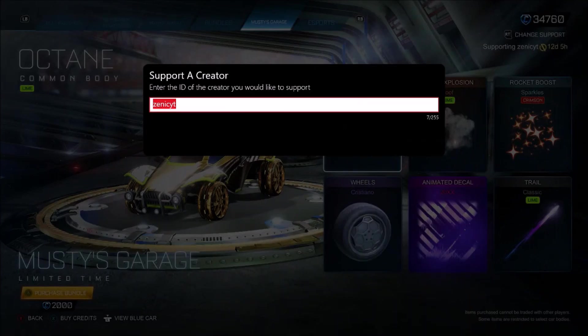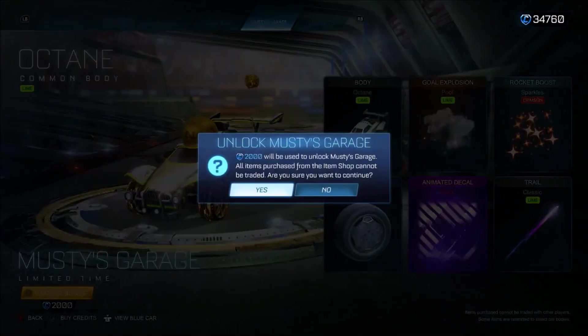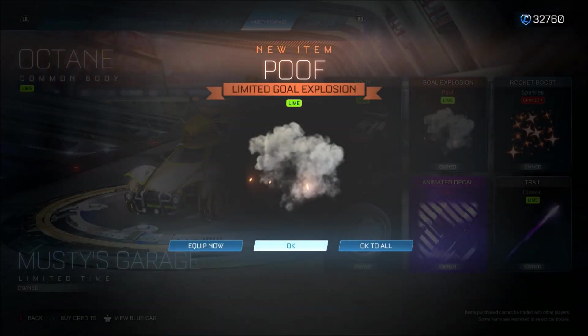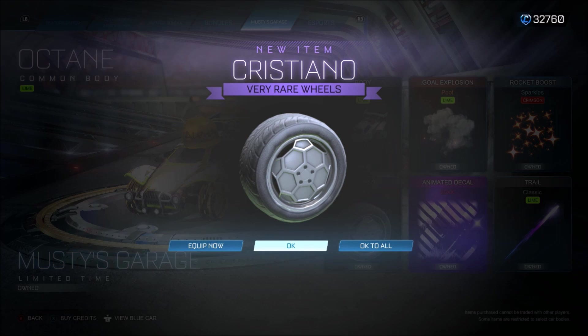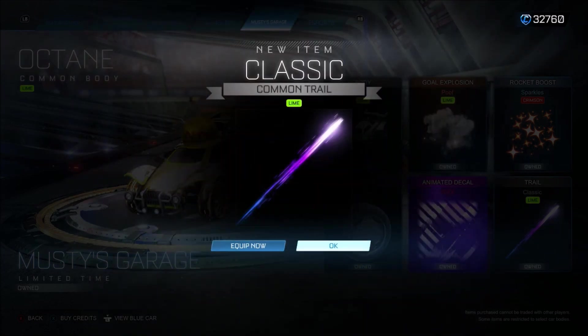If you're going to buy this bundle, make sure you use the code Zenequity. If you want to use Musty or Musty Cal's credit code, go ahead and do so. We're going to slap that in and buy the bundle for 2,000 credits. So it's a common body — very interesting. The Poof — I can't believe it — it's Lime Painted Poof. Then you get an Uncommon Sparkles, where normally it's an import. Very rare Cristiano's. 20XX black market decal, and a Lime Painted Classic.